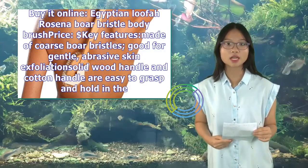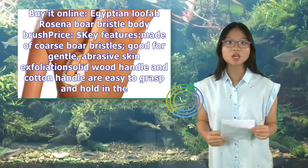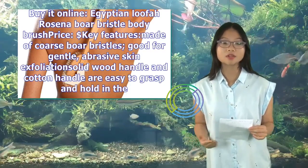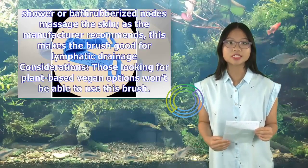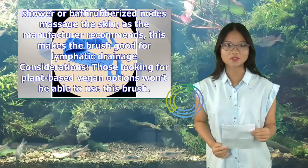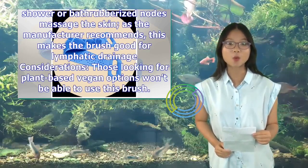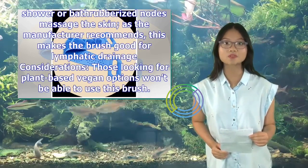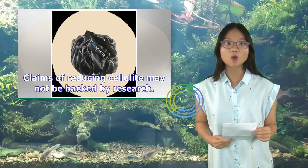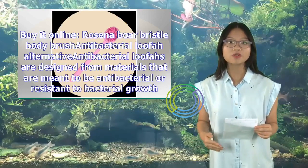Rosena Boar Bristle Body Brush. Key features: made of coarse boar bristles, good for gentle abrasive skin exfoliation. Solid wood handle and cotton handle are easy to grasp and hold in the shower or bath. Rubberized nodes massage the skin; as the manufacturer recommends, this makes the brush good for lymphatic drainage. Considerations: those looking for plant-based vegan options won't be able to use this brush. Claims of reducing cellulite may not be backed by research. Buy it online.